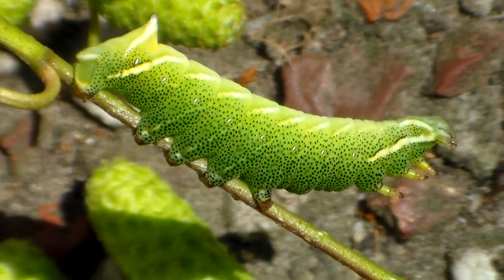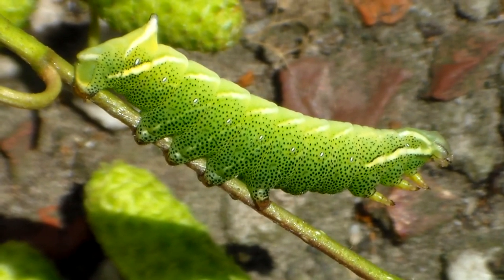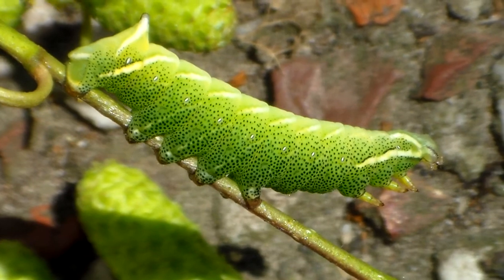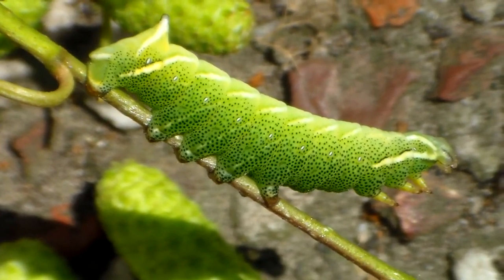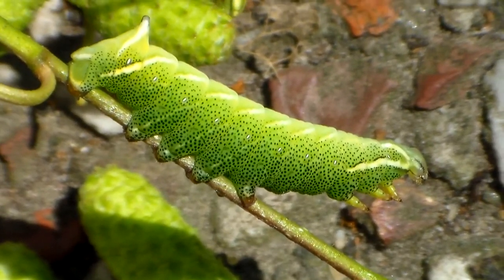If you are into well camouflaged caterpillars, look no further than the Kentish Glory, also known as Andromis versiculora. These caterpillars feed on several kinds of tree, but their favorite is birch tree, also known as betula.